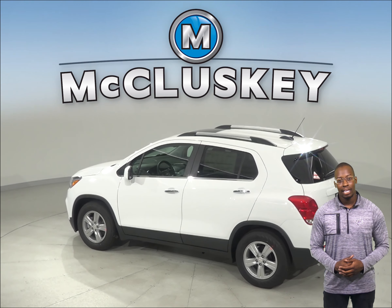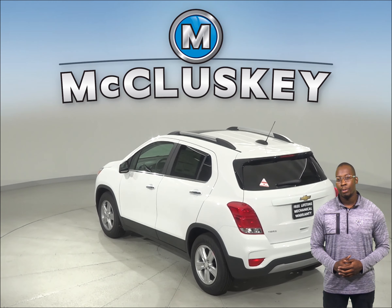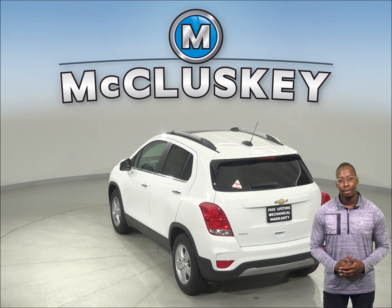The Chevrolet Trax stops at 166 feet when coming from 70 to 0 miles per hour, whereas the Buick Encore stops at 175 feet.